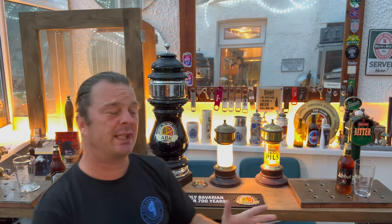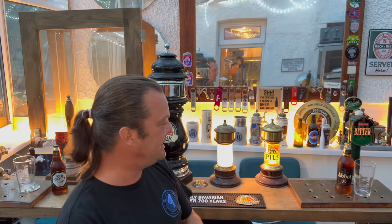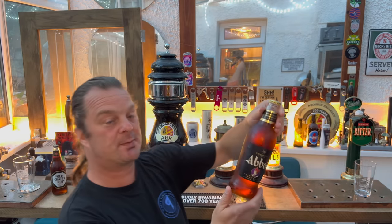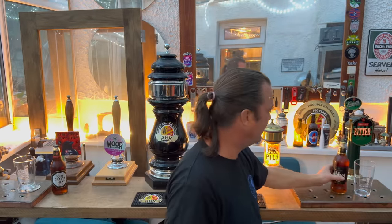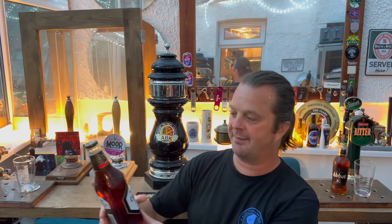It's beer o'clock on Real Ale Craft Beer. I've just realised that pitting these two beers together is pitting the same brewery against itself. On my left is Greene King's Abbott Ale Reserve, coming in at 6.5% ABV in a 500ml clear glass bottle. On my right is Old Crafty Hen by Morland, which is owned by Greene King.